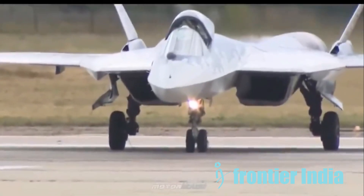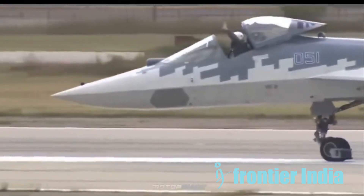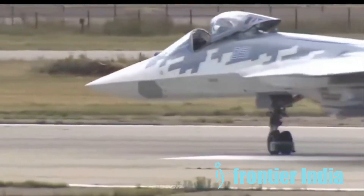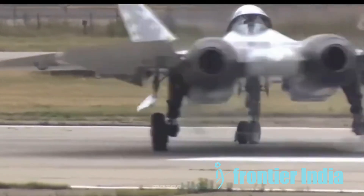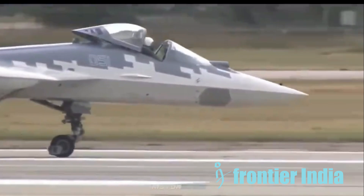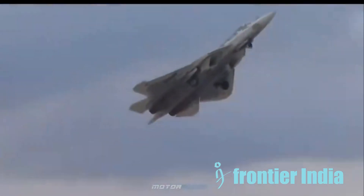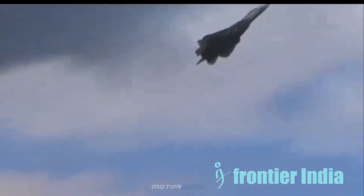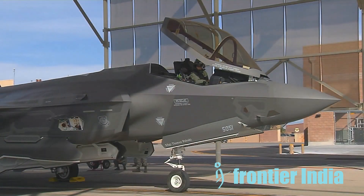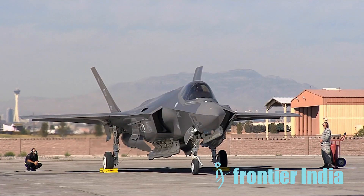Hey everyone, and welcome to our channel. Today, we will discuss if the Su-57 fighter can detect and track the F-35 fighter. The Russian Sukhoi Su-57 Felon and the American Lockheed Martin F-35 Lightning II both belong to the fifth generation of stealth fighters. They possess dissimilar qualities and deficiencies. As the Su-57's ability to detect an F-35 is contingent on several variables, it is challenging to provide a definitive answer. Here is an explanation of the fundamental elements.